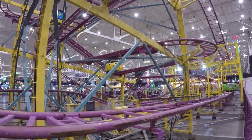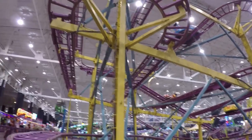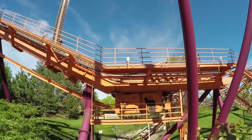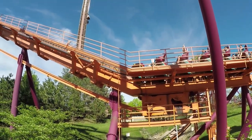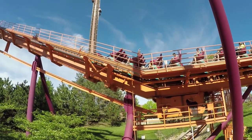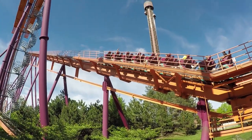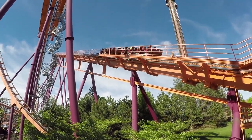Have you ever seen two or more trains on a roller coaster racing around the track at the same time and wondered how they avoided bumping into each other? The answer to that question is blocks. Blocks are sections of a roller coaster that only one train can occupy at a given time. Blocks are separated by a controllable part of the ride — in most cases a brake section or a chain-lift hill. These controlled areas allow a train to be stopped if the block ahead of it is occupied.